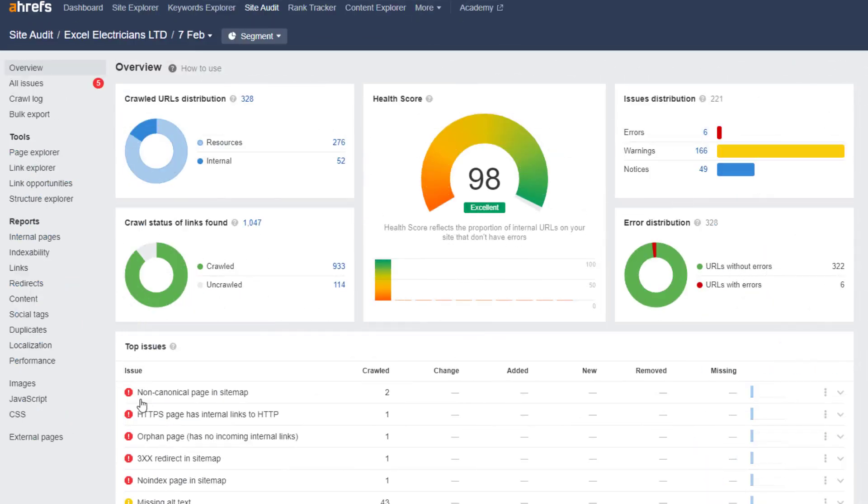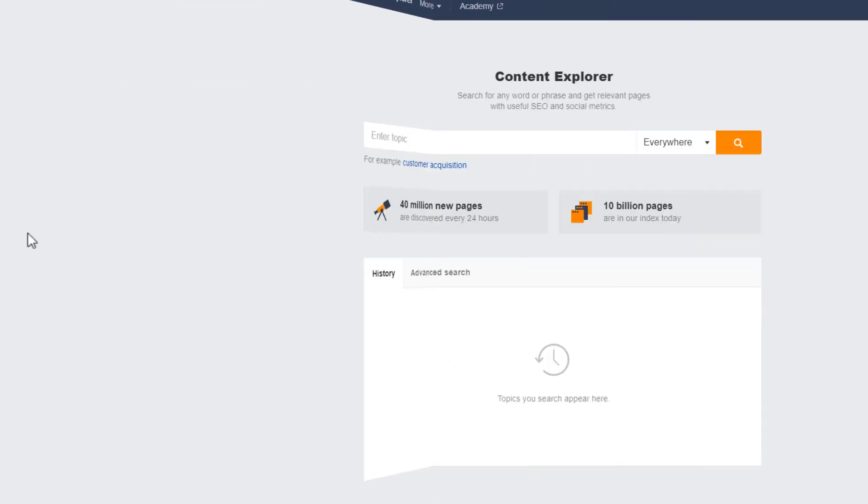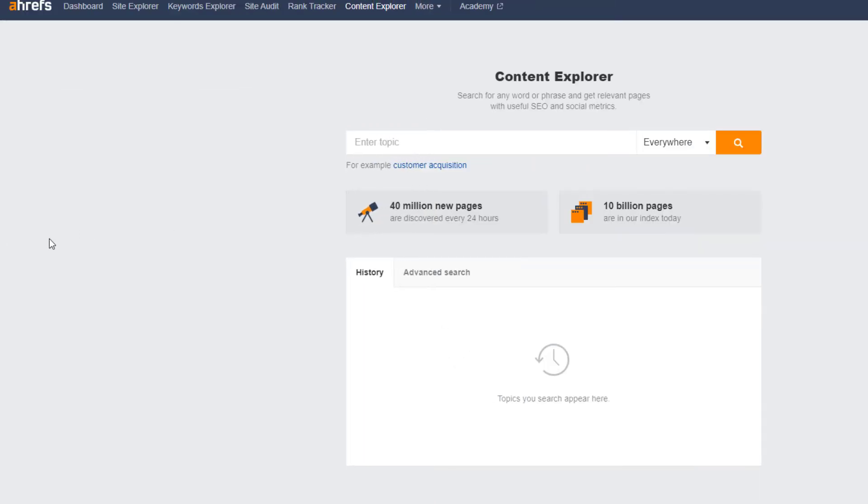With Ahrefs, you can also do website audits that will help you fix technical issues with your site, conduct keyword research, and find inspiration to create content that ranks in Google. Unfortunately, Ahrefs doesn't include Google Maps data, which I think is a big miss. It's also on the pricey side with the cheapest plan starting at $99 per month. Still, there are tons of other functionalities that make Ahrefs a very valuable tool to have in your arsenal.